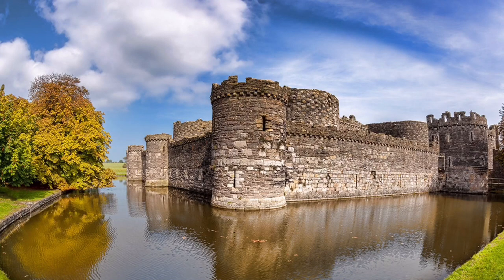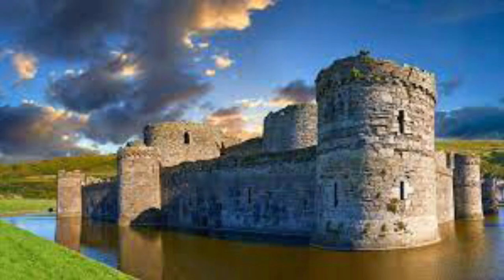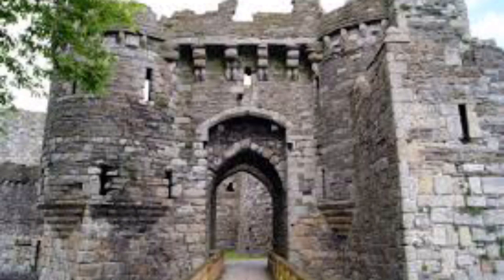Beaumaris Castle in Beaumaris, Wales. King Edward conquered North Wales in the 1200s, then built a ring of castles around it to defend his newly won territory. Beaumaris Castle is one of them — or, to be more accurate, nearly one of them.